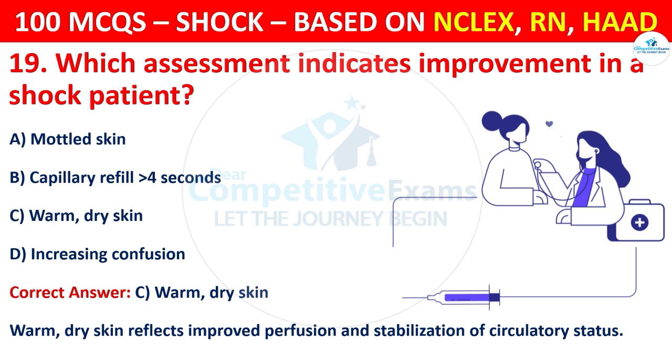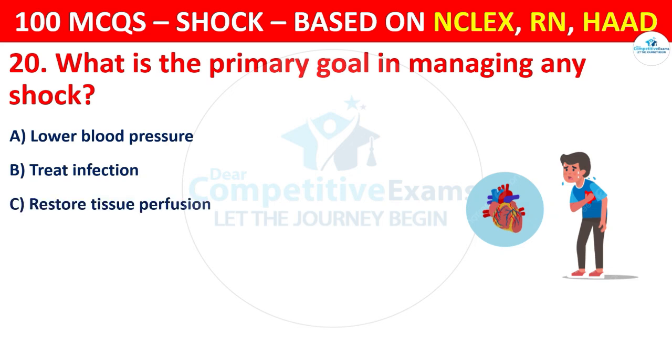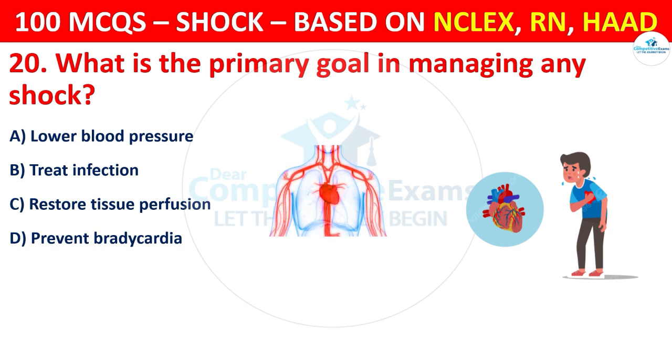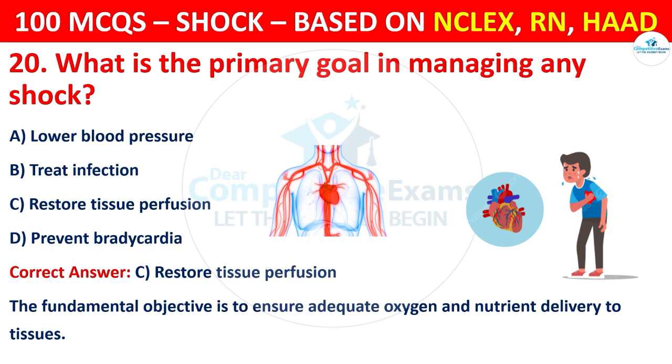Question 20: What is the primary goal in managing any shock? Options are: Lower blood pressure, Treat infection, Restore tissue perfusion, or Prevent bradycardia. The correct answer is C, that is restore tissue perfusion. The fundamental objective is to ensure adequate oxygen and nutrient delivery to tissues.